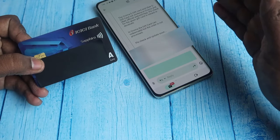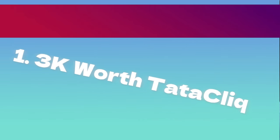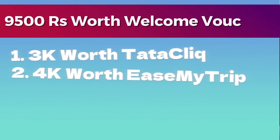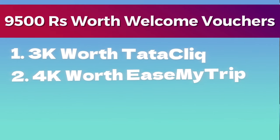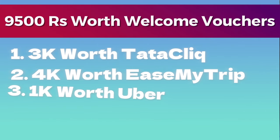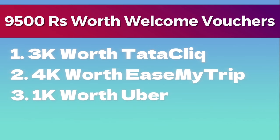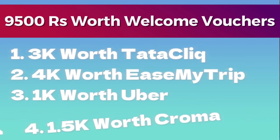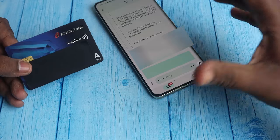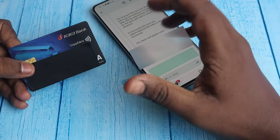For that you will get welcome vouchers worth ₹9,500 in total. There are four types: a ₹3,000 Tatacliq voucher, a ₹4,000 EaseMyTrip voucher (four vouchers each worth ₹1,000), a ₹1,000 Uber voucher (four vouchers each worth ₹250), and a ₹1,500 Croma voucher (three vouchers each worth ₹500).